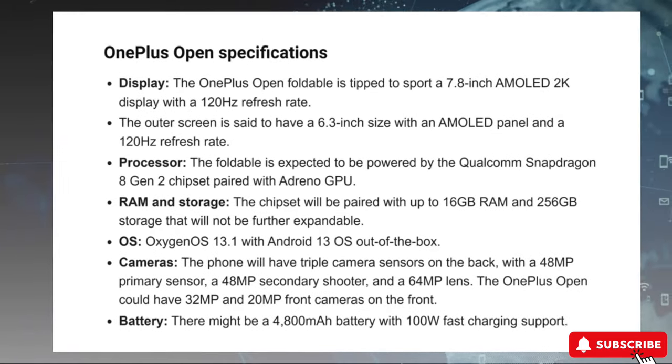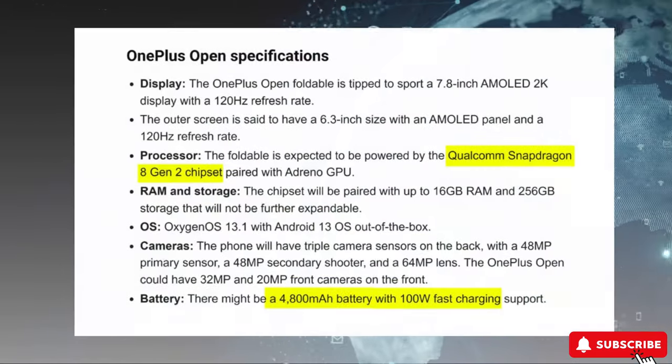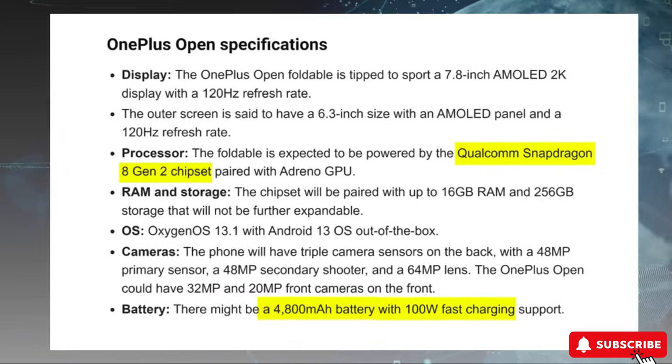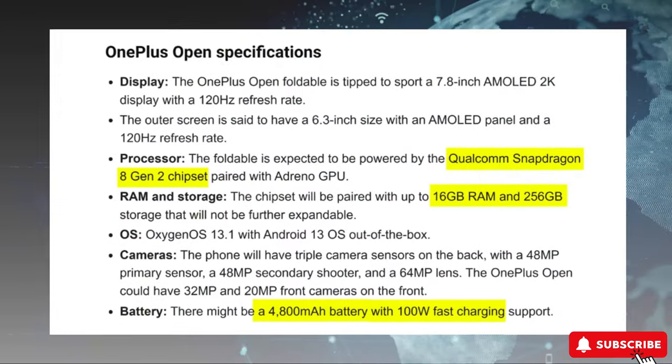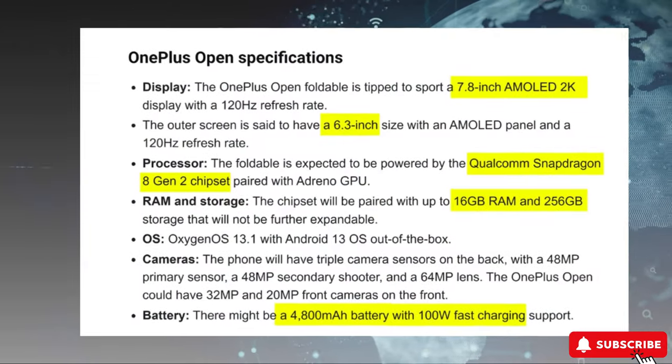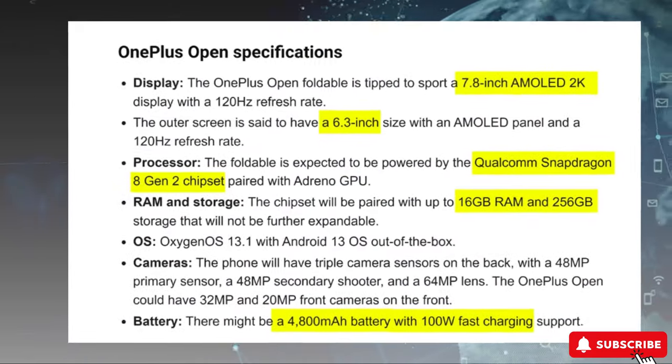The OnePlus Open has top-level specs, including the Snapdragon 8 Gen 2, a 4,800mAh battery with 100W fast charging, up to 16GB RAM, and 256GB base storage. It has a 7.8-inch inner screen and a 6.3-inch outer screen.